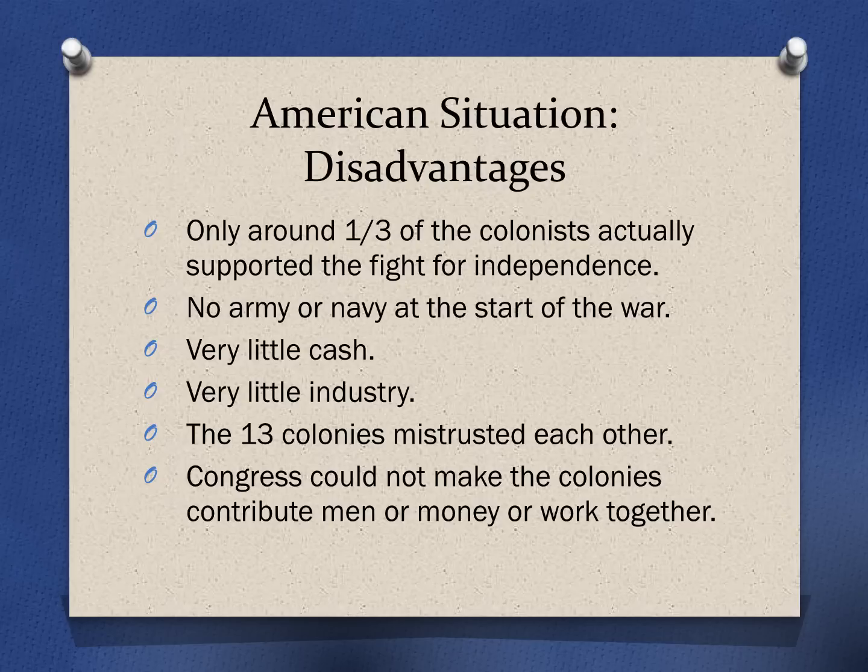Congress didn't have a lot of power. It could not force the colonies to contribute men to the army, could not force the colonies to contribute money, and couldn't even force the colonies to work together. So if a colony said, 'I don't want to do this,' Congress didn't really have the power to make them. So there were a lot of disadvantages for the Americans throughout the war.